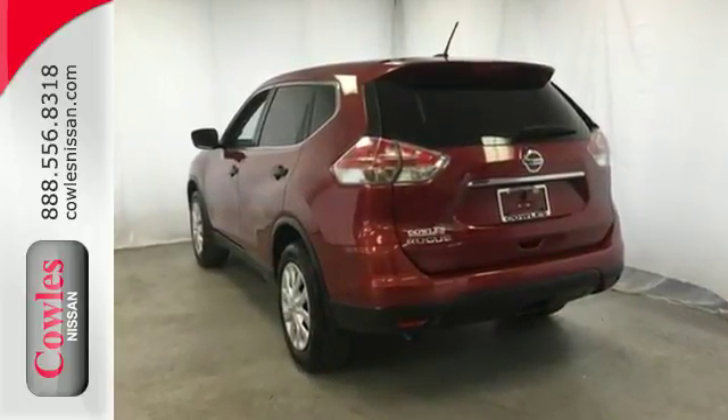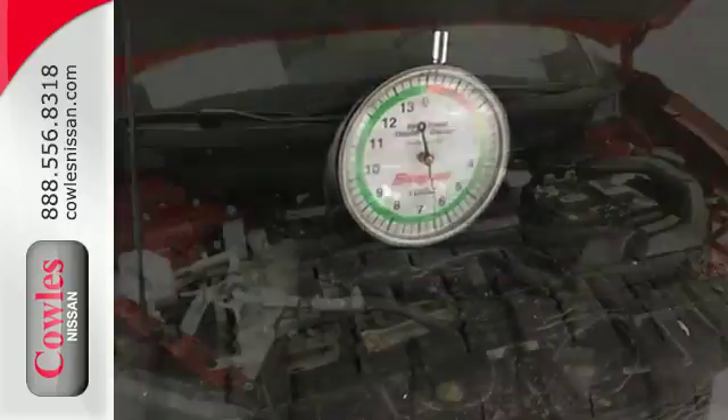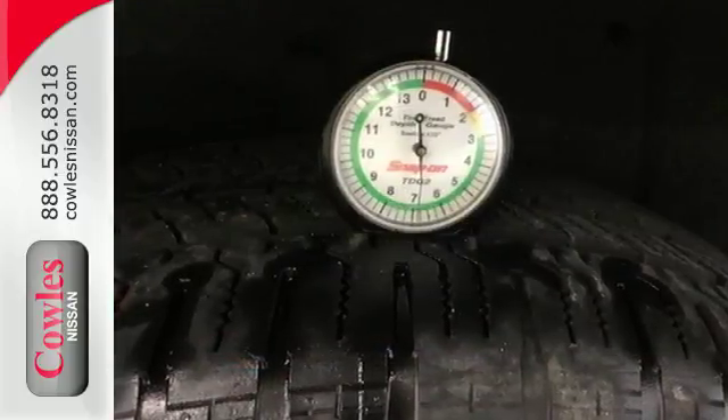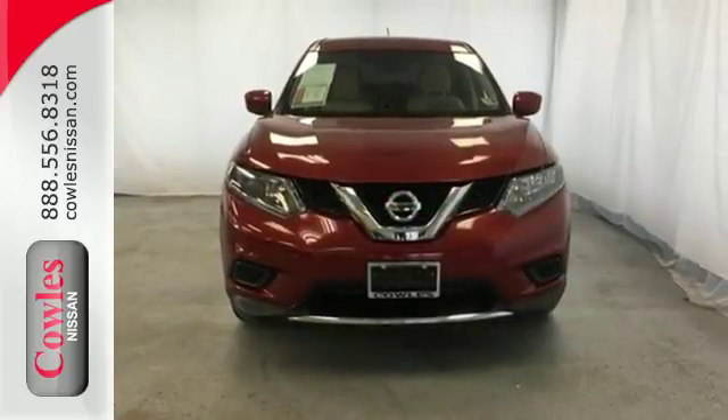Make every part of your drive beautiful with the fuel saving eco mode and the informative advanced drive assist display. It's also conveniently equipped with hands free text messaging assistant, backup camera and Bluetooth. Versatility that no other crossover can replicate. Come see this Rogue for yourself.